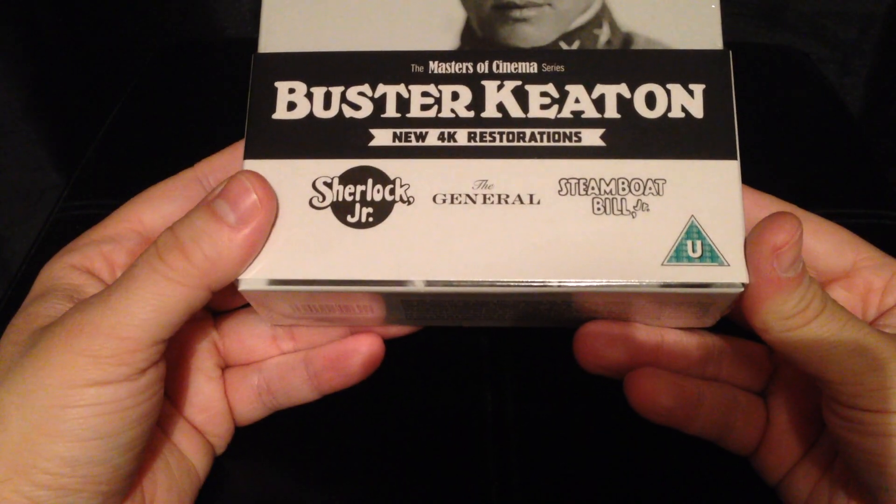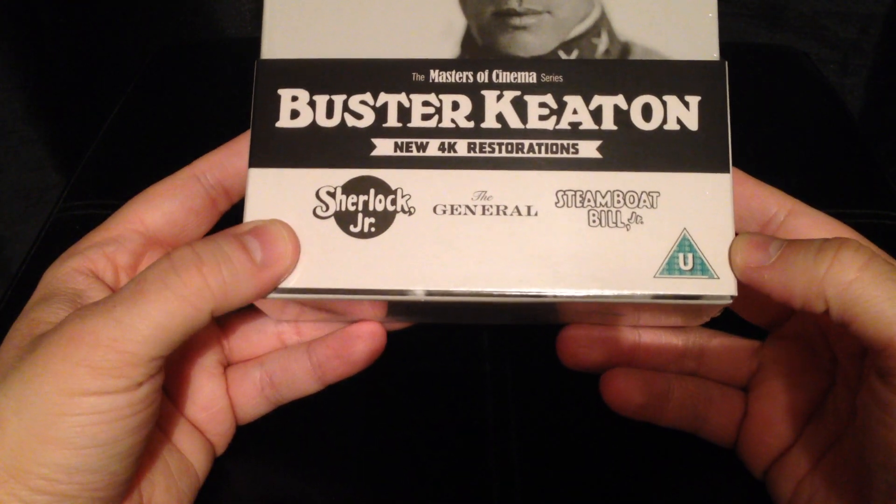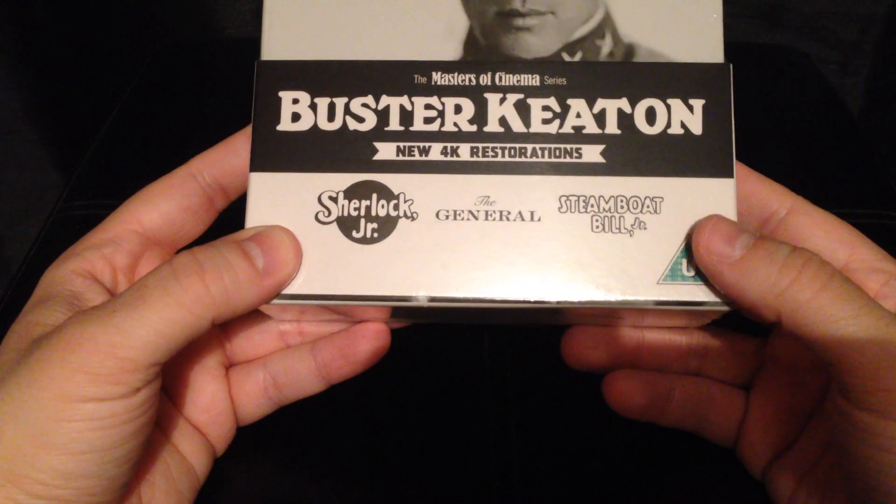You get three classic Buster Keaton films: Sherlock Jr., The General — probably his all-time greatest movie — and Steamboat Bill Jr.